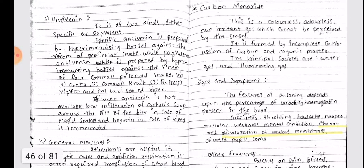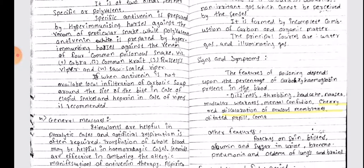Antivenin is of two kinds: either specific or polyvalent. Specific antivenin is prepared by hyper-immunizing horses against the venom of a particular snake, while polyvalent antivenin is prepared by hyper-immunizing horses against the venom of four common poisonous snakes, namely cobra, common krait, Russell's viper, and saw-scaled viper.